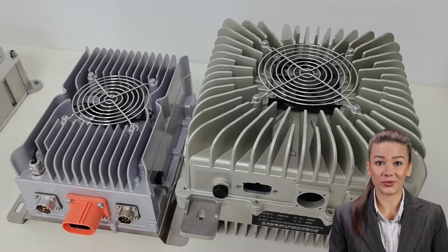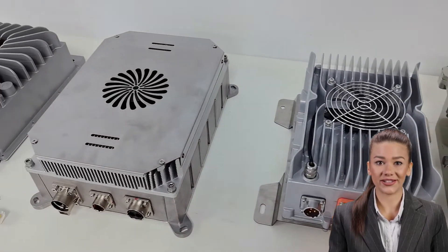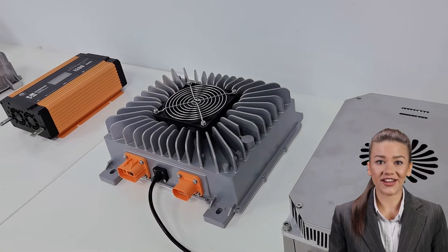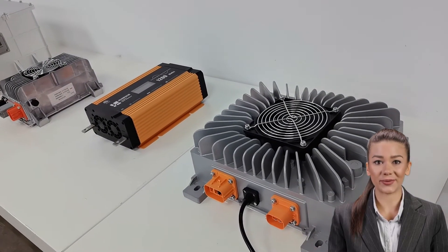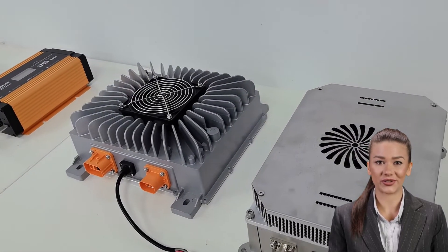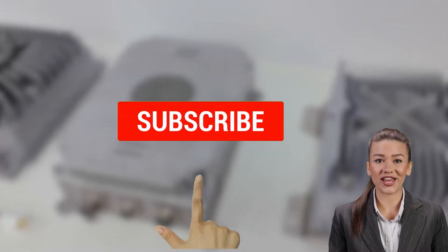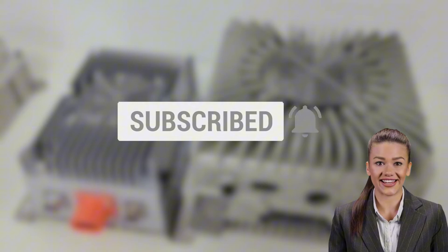Choosing the right charger will not only improve efficiency, but also extend the life of your equipment. Whether you need to charge a small device or a large electric vehicle, we have the right battery charger for you. Thank you for watching. We hope that by sharing today, we can give you a better understanding of battery chargers so that you can choose the one that meets your needs. Please remember to subscribe to our channel for more relevant information and product updates. See you next time!